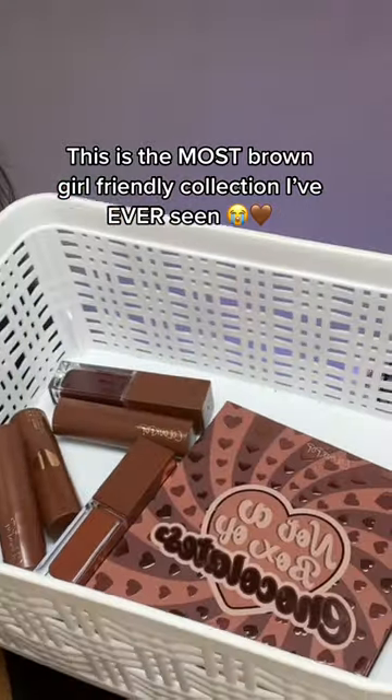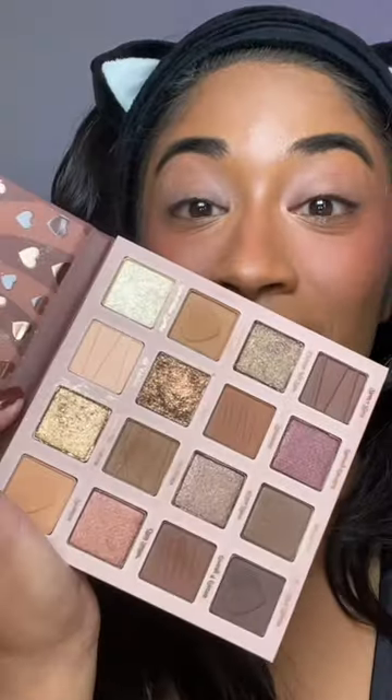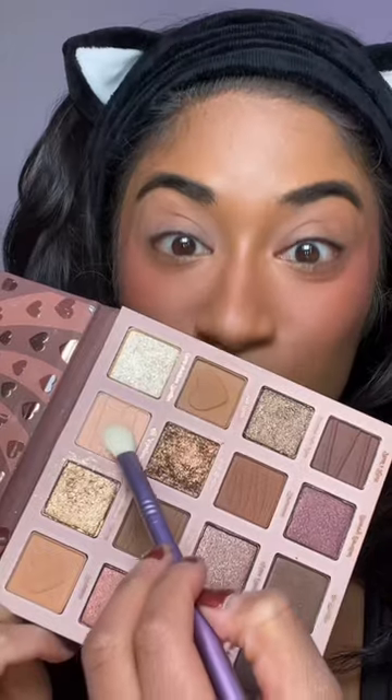This is the first collection I've ever seen where the entire collection is brown girl friendly — the entire collection! The brown eyeshadow palette feels like it would be perfect for a hot cocoa themed makeup look, and all the lipsticks are brown girl friendly, every single one of them. I love how ColourPop is so affordable.